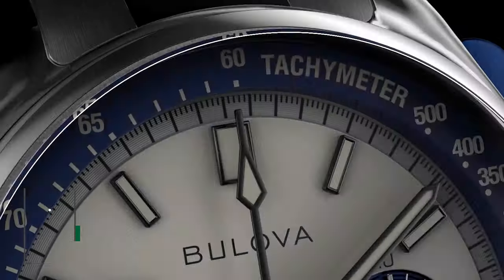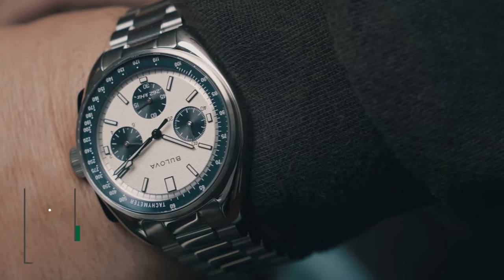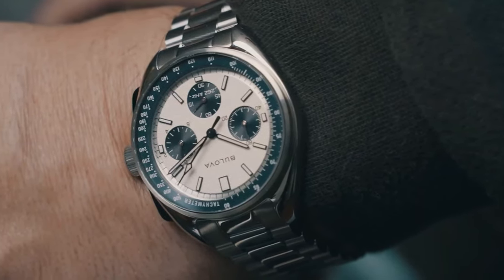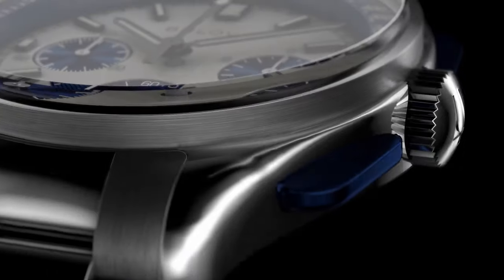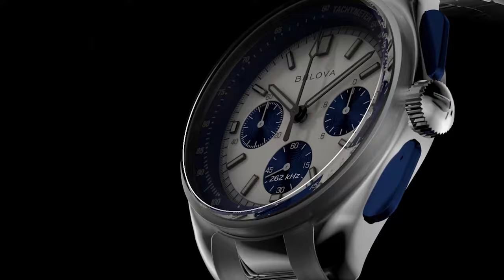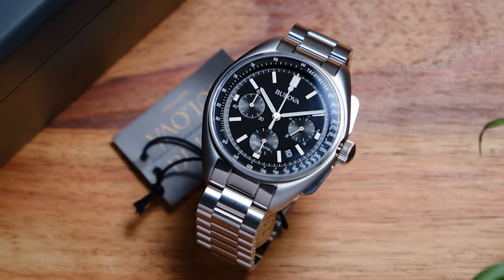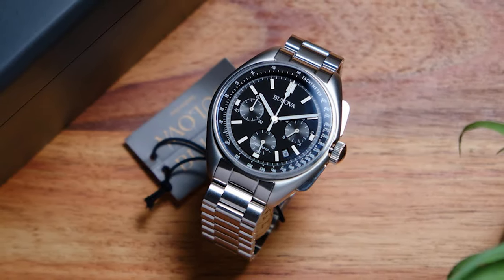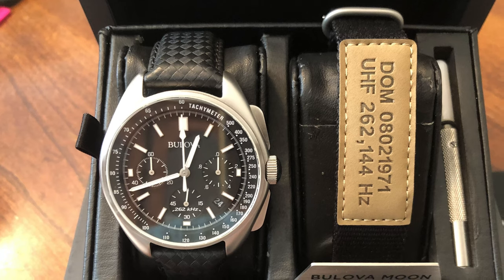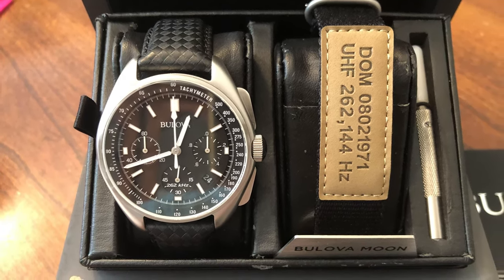The Bulova Lunar Pilot chronograph flawlessly channels history and innovation, a true embodiment of timeless space exploration. Drawing inspiration from its iconic predecessor that graced the moon's surface, this timepiece echoes the original 1970s design, preserving its distinct character. What sets this collection apart is the infusion of modern flair — the Lunar Pilot offers a variety of captivating dial patterns and diamond accents, breathing fresh life into a classic. With the inclusion of two extra straps, it effortlessly adapts to any style, befitting both day and night.